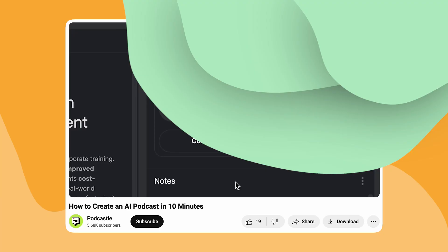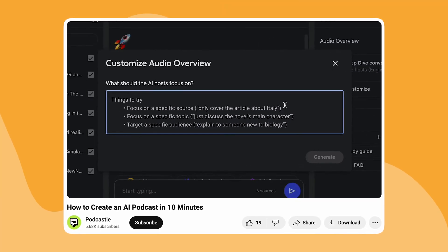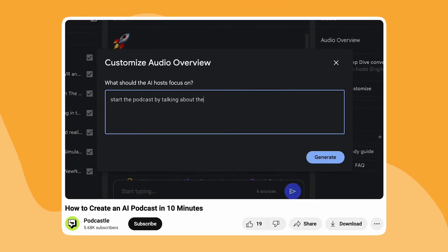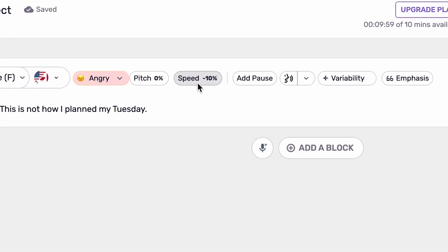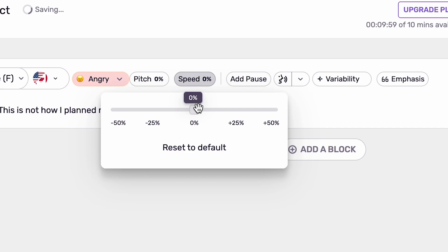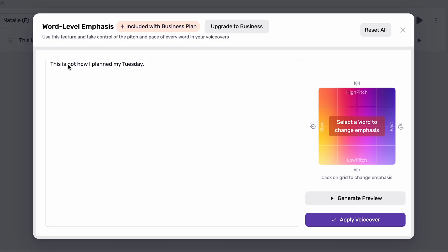We managed a similar thing with Google Notebook LM, creating a fully AI educational podcast in just a few minutes, which you can actually find right here. And their voice customization is super straightforward — users can adjust the speech pace, insert natural pauses, and emphasize key phrases to enhance clarity and engagement.